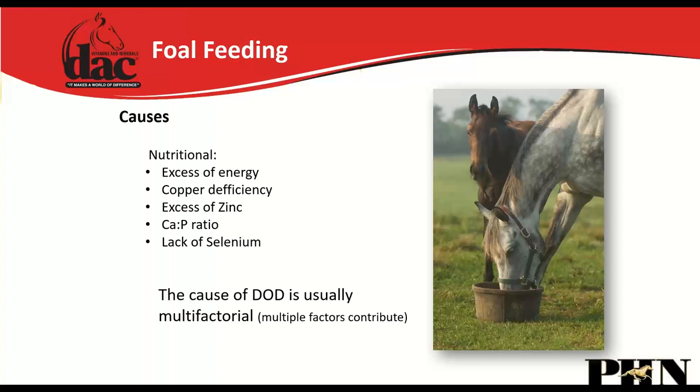There are many causes of developmental orthopedic diseases in foals: excess energy without adequate protein, copper deficiency, excess zinc, uneven calcium-phosphorus ratio, and lack of selenium. These all play into foals developing growth and developmental issues.